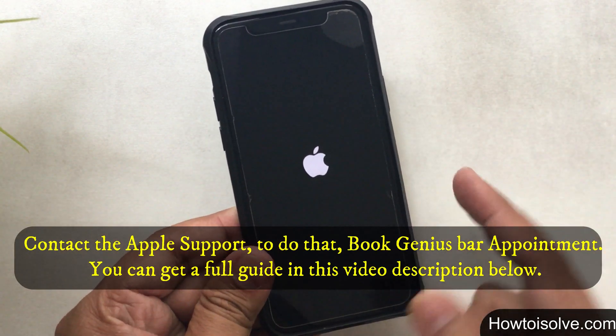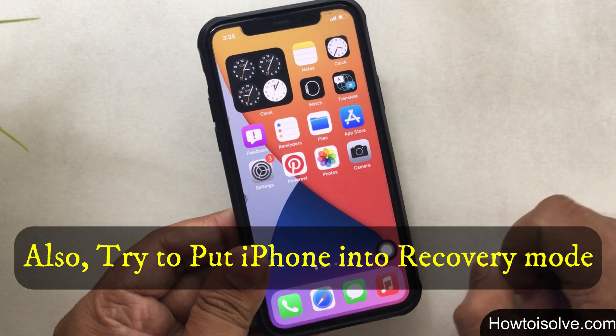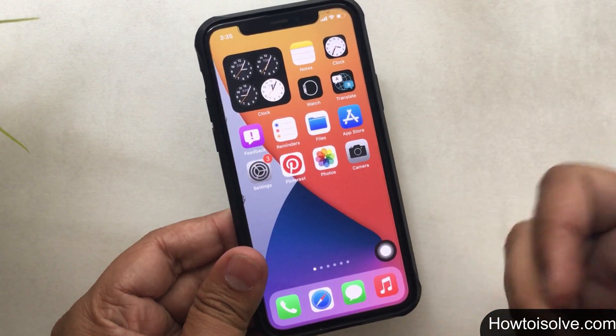Before going to the Apple Store, you should at least attempt a recovery mode for your phone — you can find that in the video card above. You can also get more details in the description below.